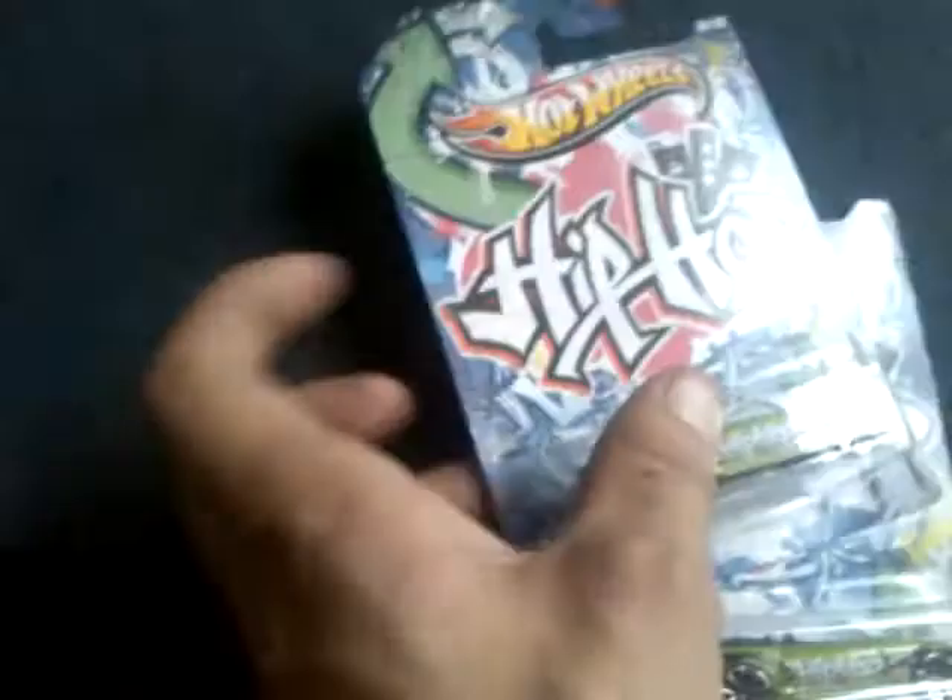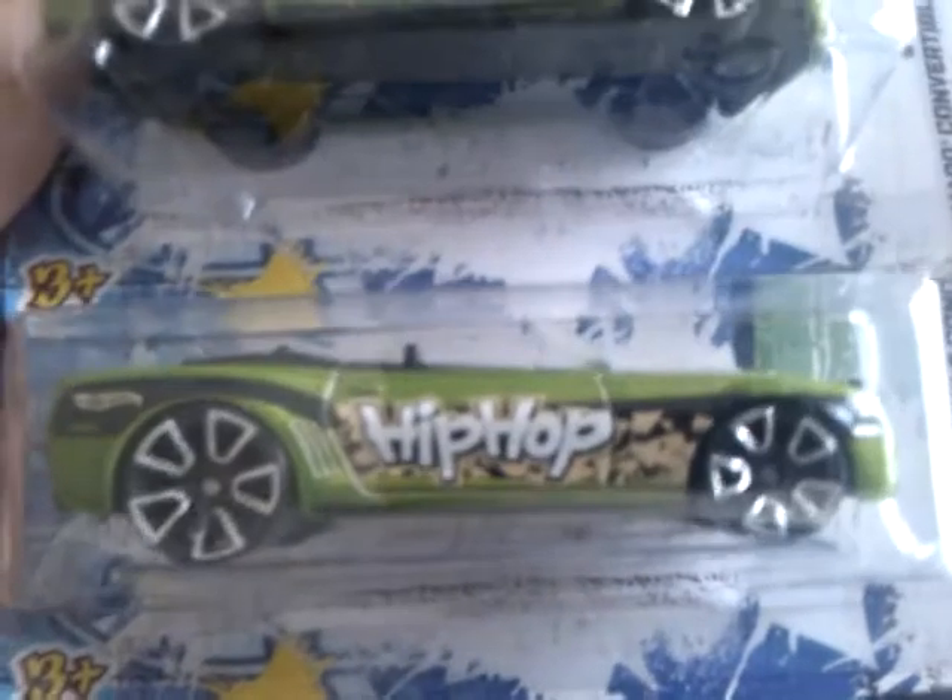Then I've got two of the Camaro Concept Convertibles for the hip-hop series. They've got big ass wheels on it in green, and crazy little tampos on the hood — like cassettes or records. There are cassettes on there. Pretty damn cool. Again, one for myself, and one for trade or swaps, whatever.